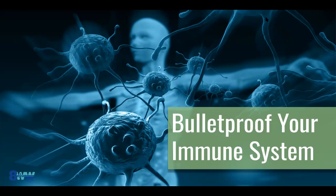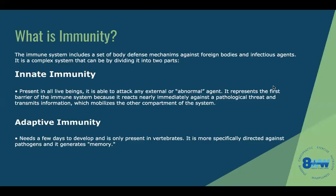Your immune system is probably the most fundamental system in our human body. It's what controls all of our defense mechanisms. So that leads us to ask: what exactly is the immune system? Immunity is basically a set of defense body mechanisms against foreign bodies and infectious agents. It's a pretty complex system divided into two parts: innate immunity and adaptive immunity.